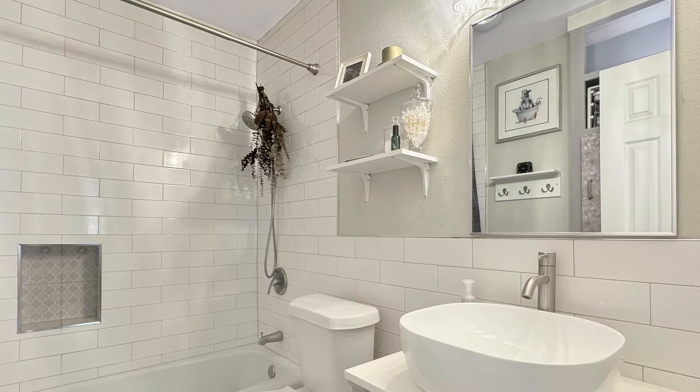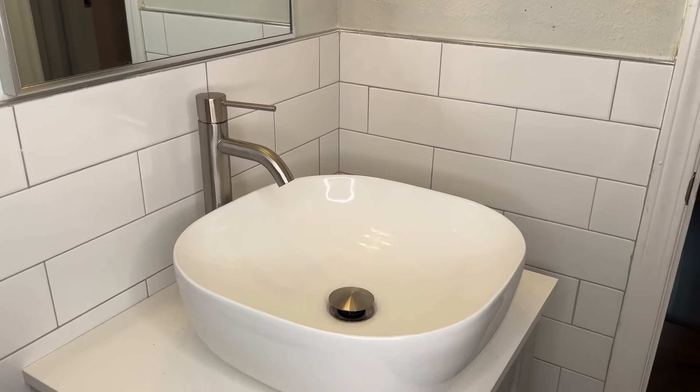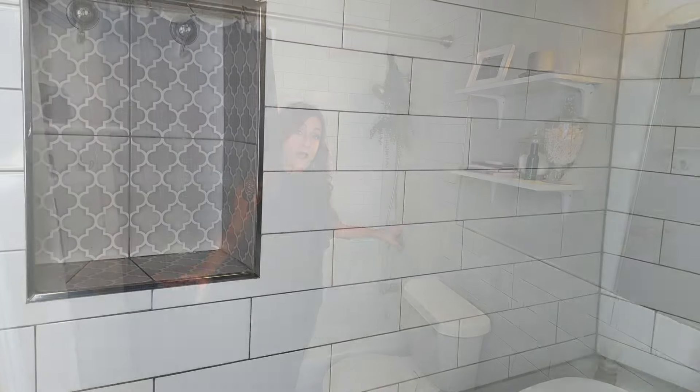As we step into this hallway, the first room we come to is this fully renovated bathroom. We start with this vanity here — it's got the white ceramic vessel bowl sink, very modern and very charming — and then we've got the white subway tile all the way around, leading into the tub and going all the way to the ceiling. This bathroom is fresh and modern and absolutely precious.